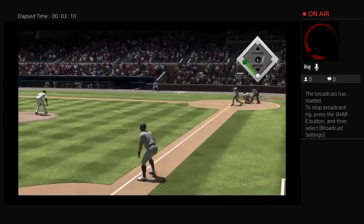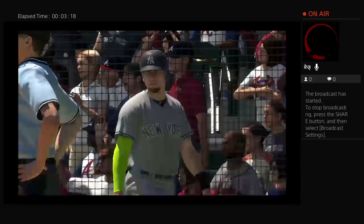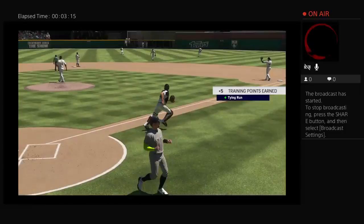Here's the 0-1 pitch — hard hit ball to second, oh and he has some trouble with it! In to score from third is the tying run — it's now a 5-5 ball game.